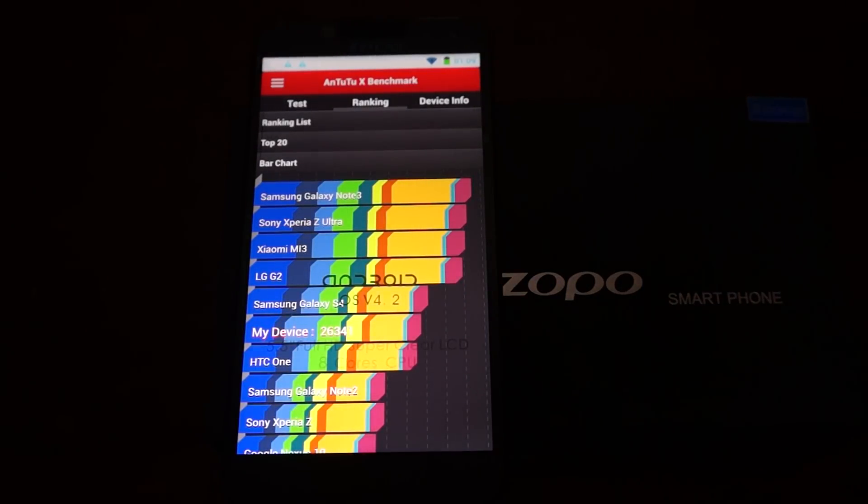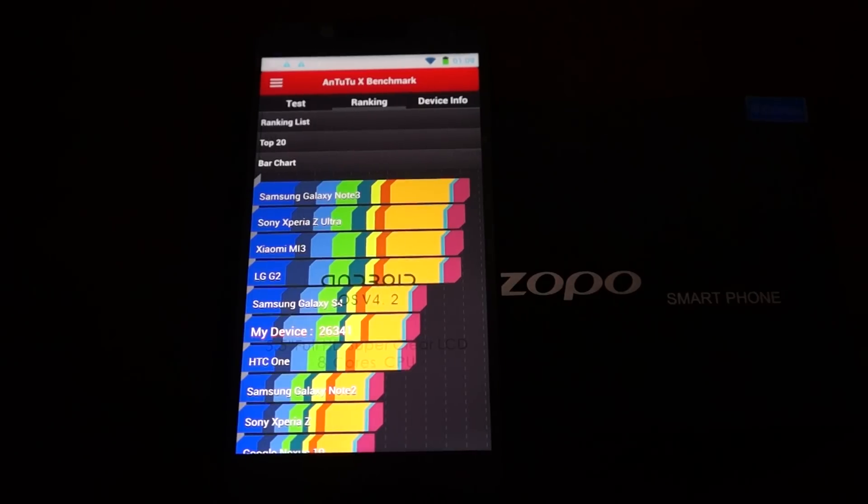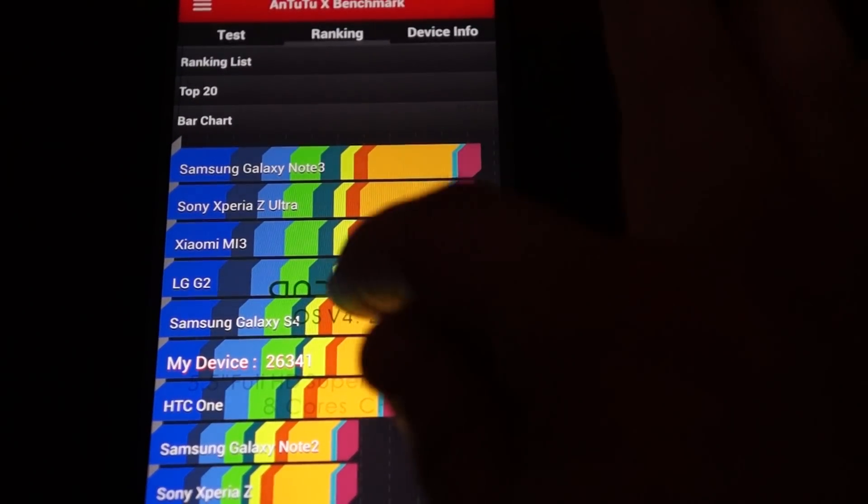The score it gets is 26,341. Awesome score.